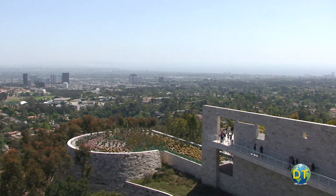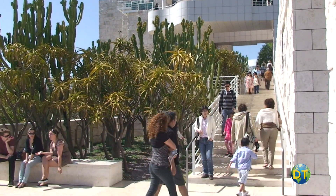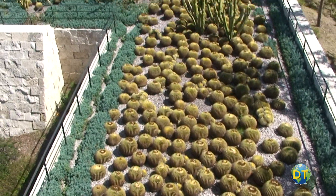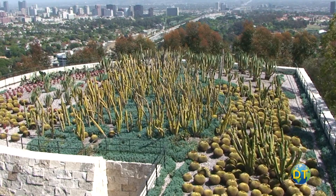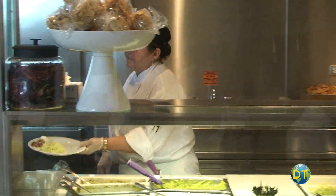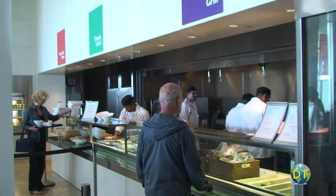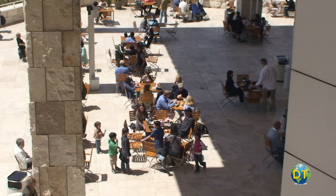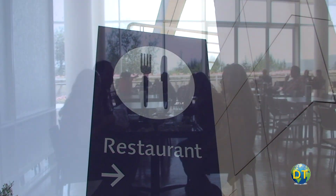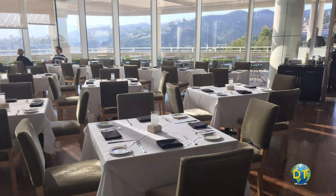On the south promontory of the Getty Center is a succulent plant and cactus garden. Cactuses arranged in geometric patterns jet out, competing with the panorama of West Los Angeles beyond for your attention. Dining options include several espresso snack carts, a cafeteria, the Garden Terrace Café, or the more elegant restaurant, which is open for lunch daily offering breathtaking views of the mountains and ocean.